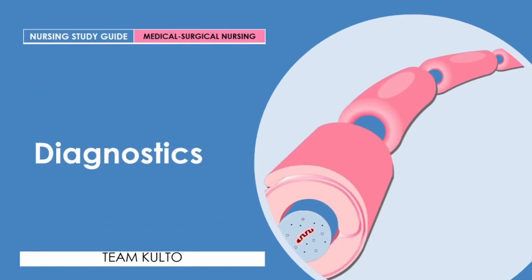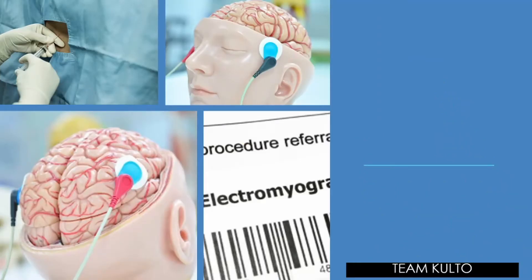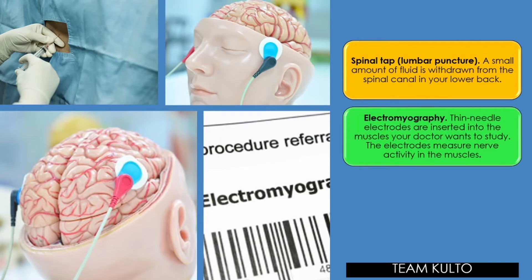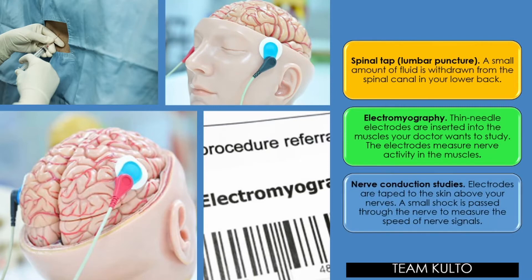What is the diagnostics? Guillain-Barré syndrome can be difficult to diagnose in its earliest stage, as its signs and symptoms are similar to those of other neurological disorders and may vary from person to person. Here are some diagnostic tools: spinal tap or lumbar puncture — a small amount of fluid is withdrawn from the spinal canal in your lower back. Electromyography — thin needle electrodes are inserted into the muscles to measure nerve activity. Nerve conduction studies — an electrode is tapped to the skin above your nerves, and a small shock is passed through the nerve to measure the speed of nerve signals.